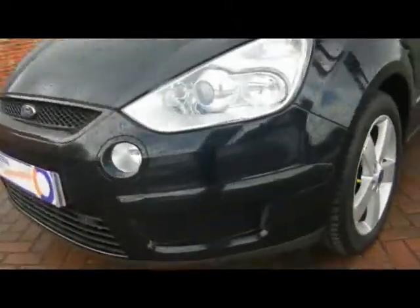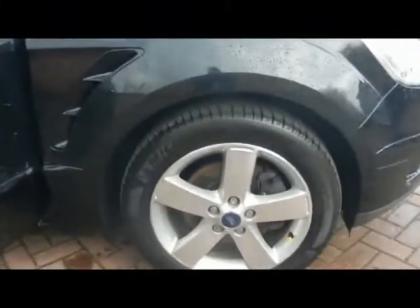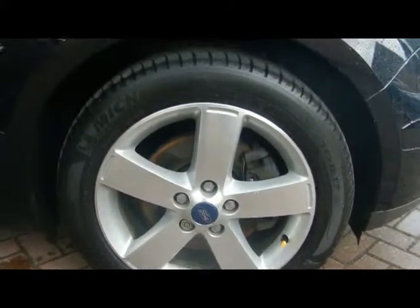We've got front parking sensors as well and front fog lights. 17-inch alloy wheels, absolutely completely unmarked — there's no sign of them touching the curb, no scrapes either.